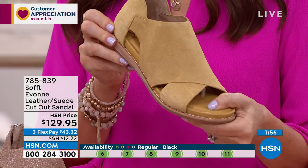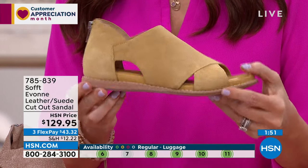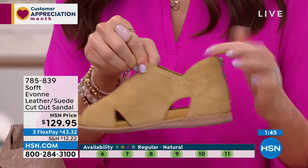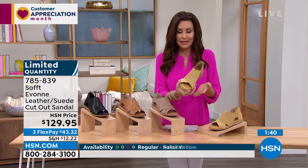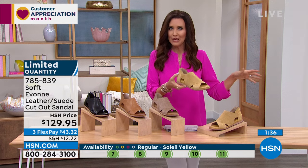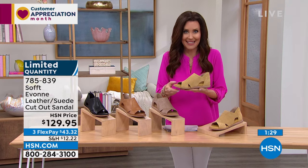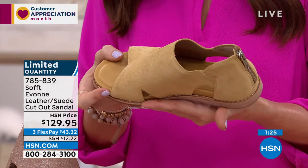Whatever you buy today, you're going to be able to keep it for seasons — it's truly going to hold up. These are for when you want the best. You can see the quality from far away. If you want a sandal that's elevated, elegant, and you could wear to an outdoor wedding — this is the one for you. You could also wear it to the beach — well, I take that back, I would not wear the suede to the beach.